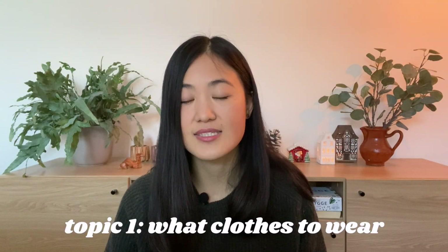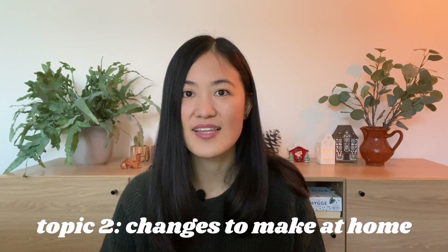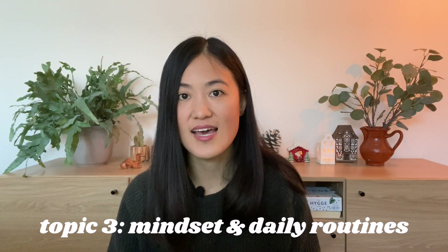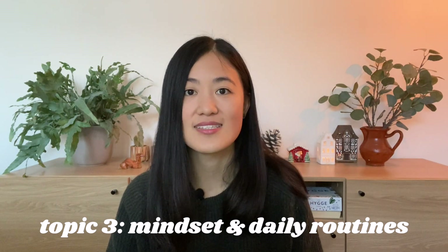If you're coming from a warmer country like me, chances are you're going to be just as shocked and perhaps just as clueless as I was. In this video I'm going to cover three topics: first is clothing tips, the second is things you can do in the house, and thirdly your day-to-day mindset and the different routines you can adopt during this challenging season. So without further ado, let's get started.